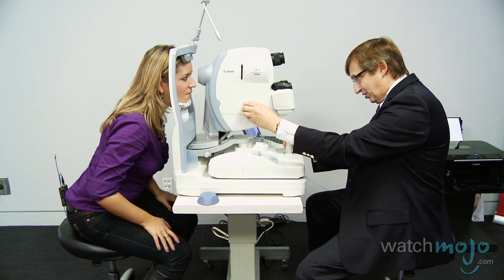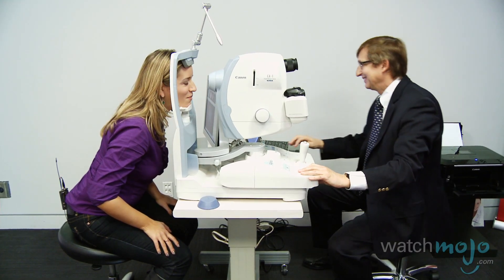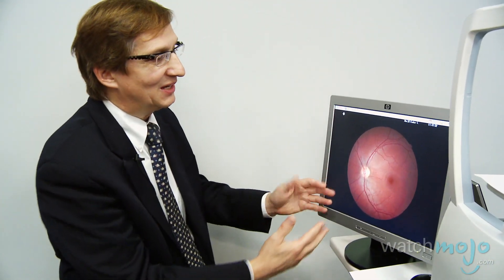Then we're going to take a second photograph, which is a little bit brighter, which will allow us to study the RPE, the retinal pigment epithelium. So what are we looking at here? Everything is done. We're looking at your fundus — this is the back of the eye. The pattern that you see is more precise than a fingerprint.